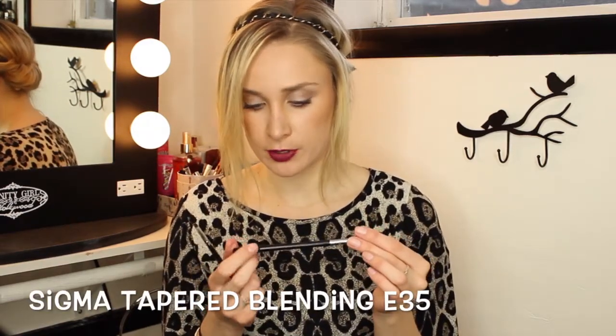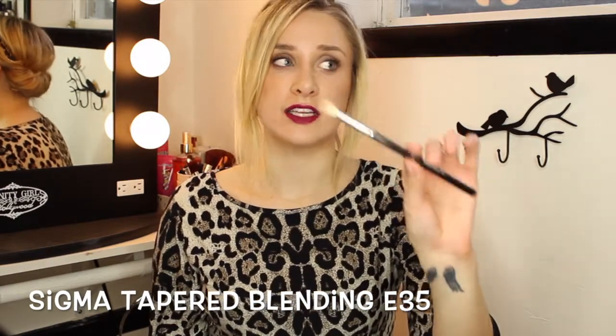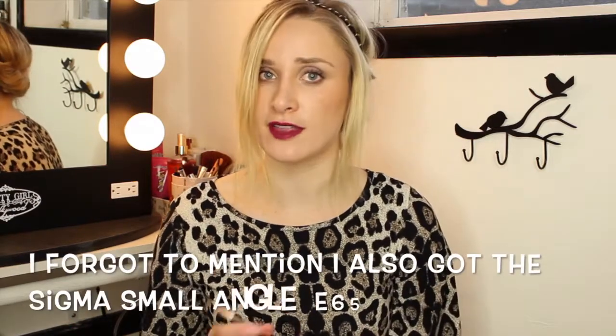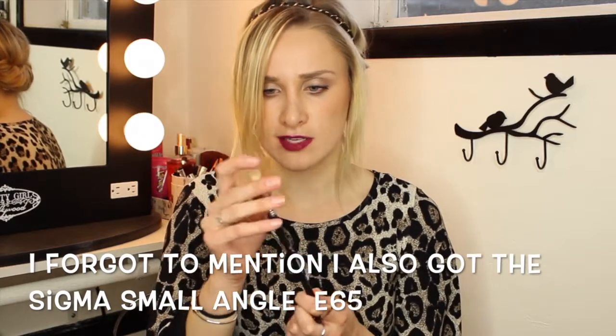The next one I got was the Sigma tapered blending E35 brush and I literally don't know how I lived without this brush. I am never going to buy another eyeshadow brush besides Sigma ever again — unless something else pops up that's better or equal to this. But honestly, for the price and how well these work, you can't beat it at all.